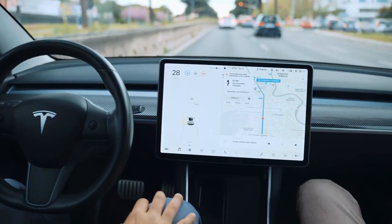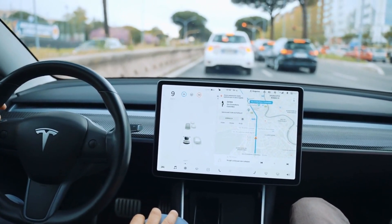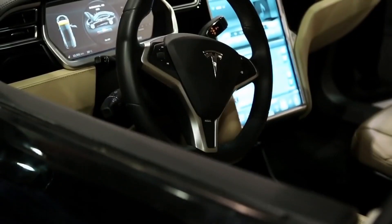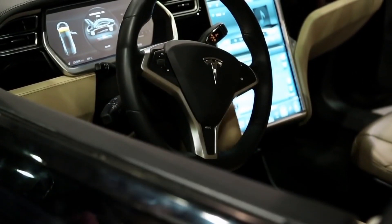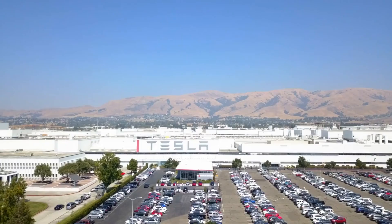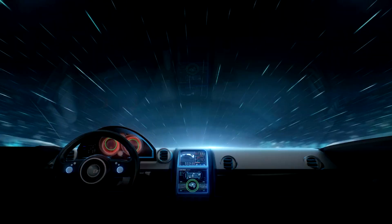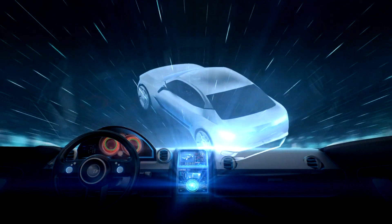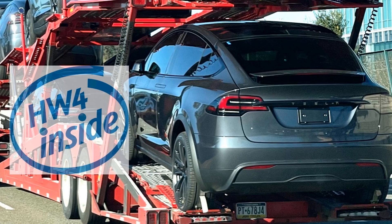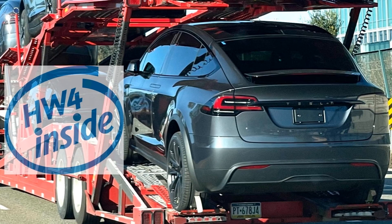Despite FSD's steady progress, it's crucial to remember that the transition to a neural network-driven decision-making model is a substantial change. While current perceptions might not reflect the significant shift, the underlying progress is substantial. The investment Tesla is making in these advancements is a reminder of the company's long-term focus on reshaping the automotive and autonomous industries. Furthermore, there have been significant developments and insights shared about Tesla's Hardware 4 project.